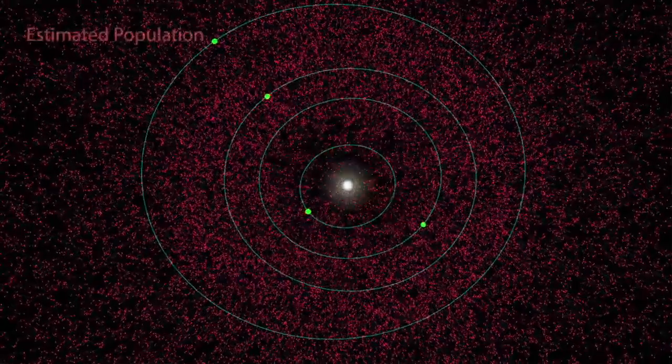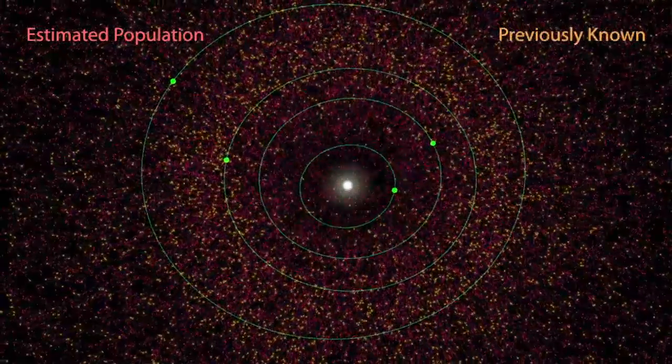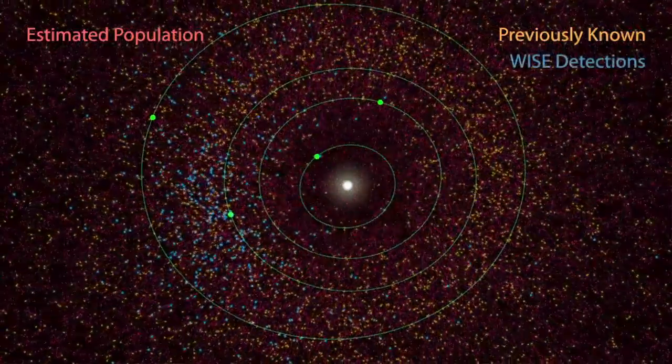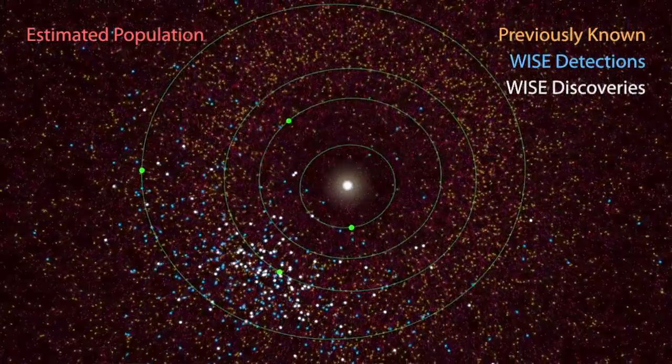That said, we're always on the lookout for things that might potentially make close approaches to the Earth. Fortunately for us, NASA instruments and observers all around the world have actually been able to track 95% of all the really big asteroids — larger than one kilometer. So these are things that are capable of causing these kinds of global events. The good news is we've found almost all of those at this point, and we're watching them.